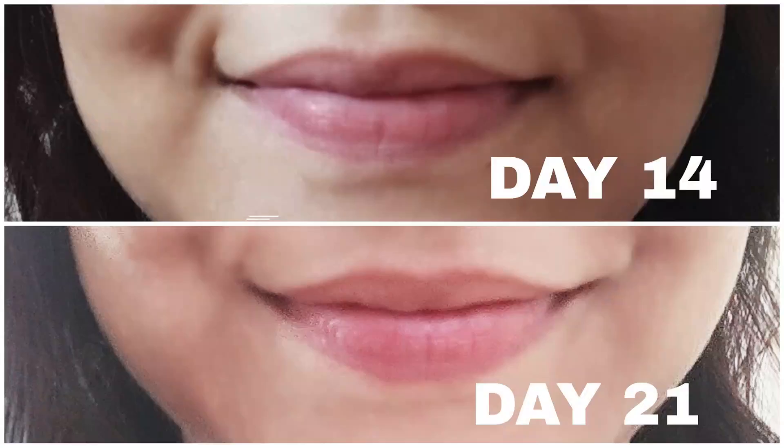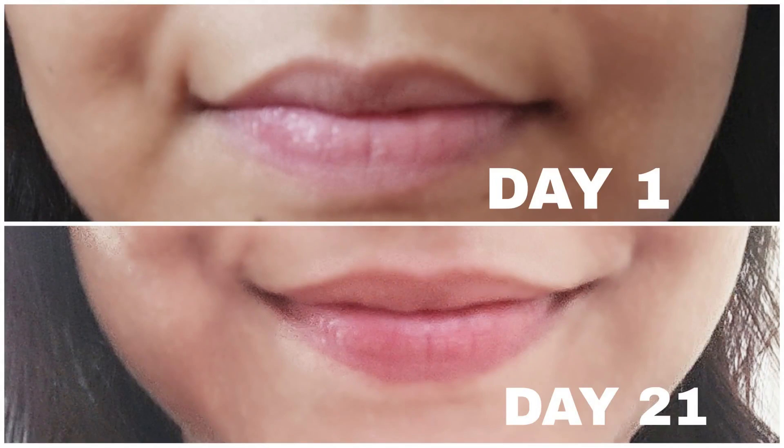Looking at day 14 and day 21, the pigmentation is also further reduced and my lips are moving towards a pink color. You can see a pinkish tone in my lips in the picture. I have not applied anything — the lips are softer and pink. From day 1 to day 21, there was a lot of pigmentation, it was rough and dry. But on day 21, you can see how beautiful it is — it has become fuller, pinkish, and the pigmentation is also reduced.